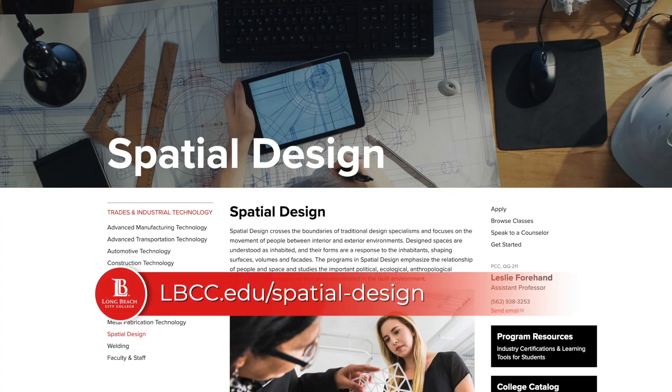For more information, visit lbcc.edu/spatial-design.